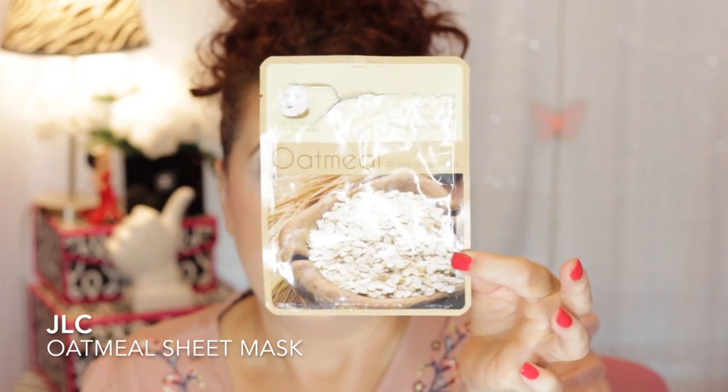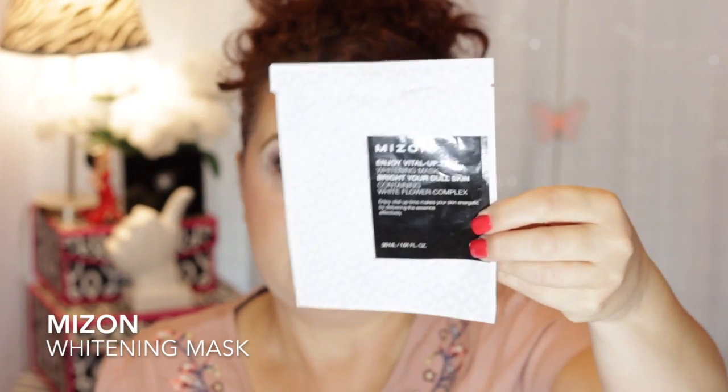From JLC International, this is a little oatmeal mask. It was very calming — I like to use something like this after a strong chemical peel or scrub to calm the skin down, and it worked well for that purpose. I also used from My Zone the Enjoy Vital Uptime Whitening Mask to brighten dull skin, containing a white flower complex. I enjoyed that one. I ordered it when I got the rosehip oil spray I love from this brand, and so far My Zone has impressed me a lot.